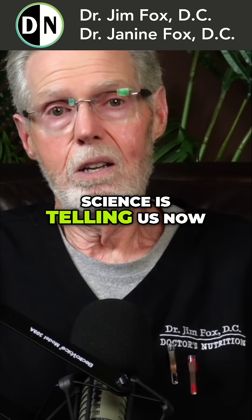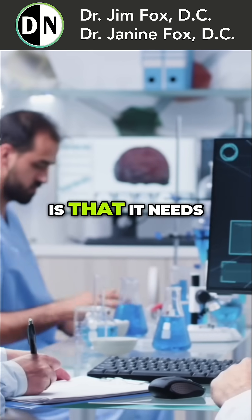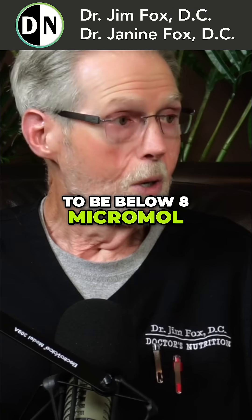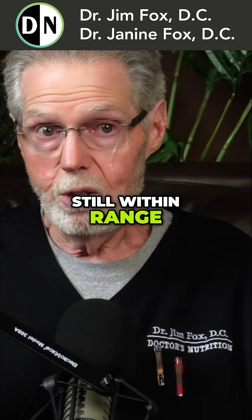All the science is telling us now, and this is a lot of research over many, many years, that it needs to be below eight micromoles. If it's say 10 or 12, that's still within range.